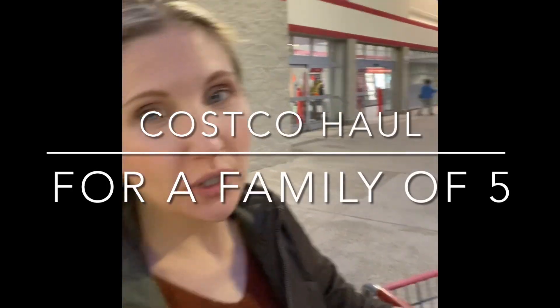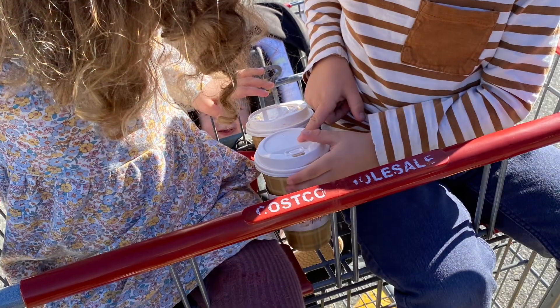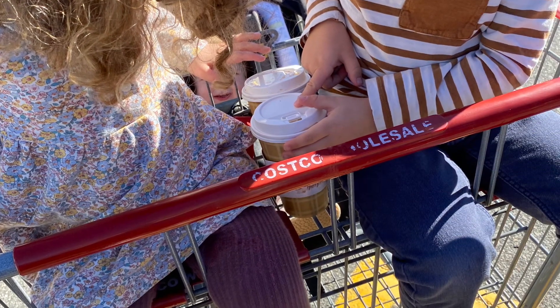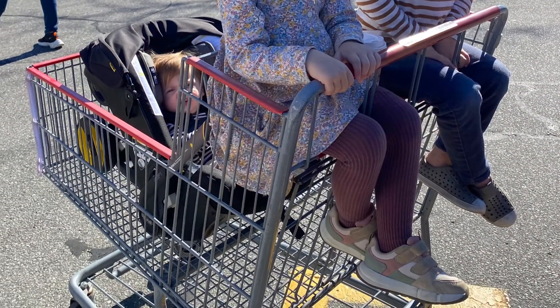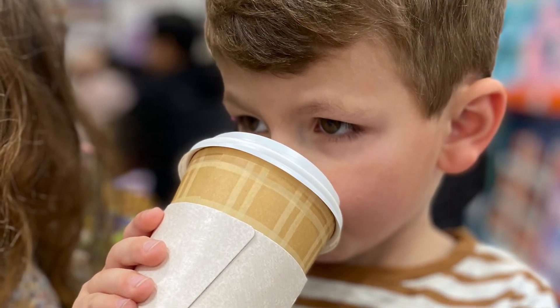Today I'm going to take you on a shopping trip in Costco for my family of five. I try to do all my grocery shopping at Costco once a month. Grocery shopping is not my favorite thing to do, and being able to put it all into one or two times a month is huge for me. So I'm going to take you through and show you exactly what I get.